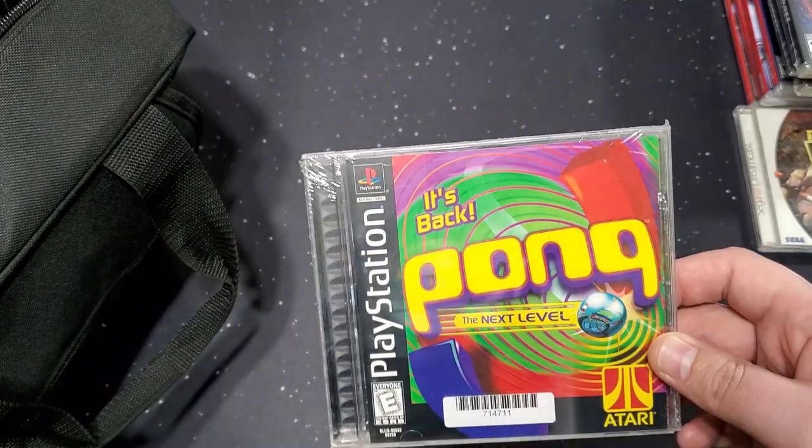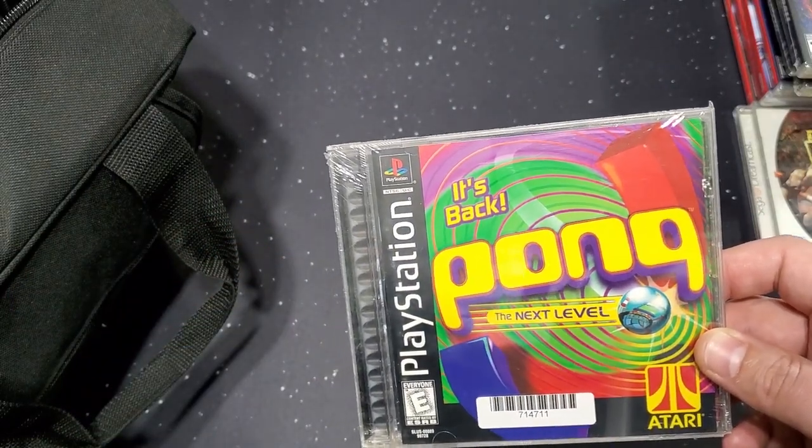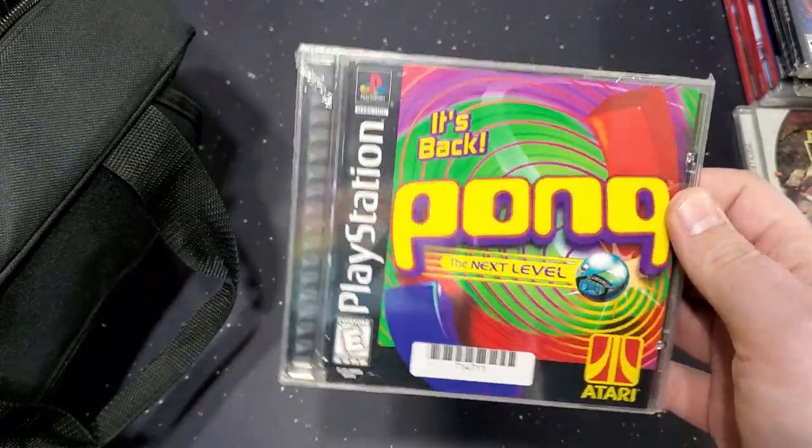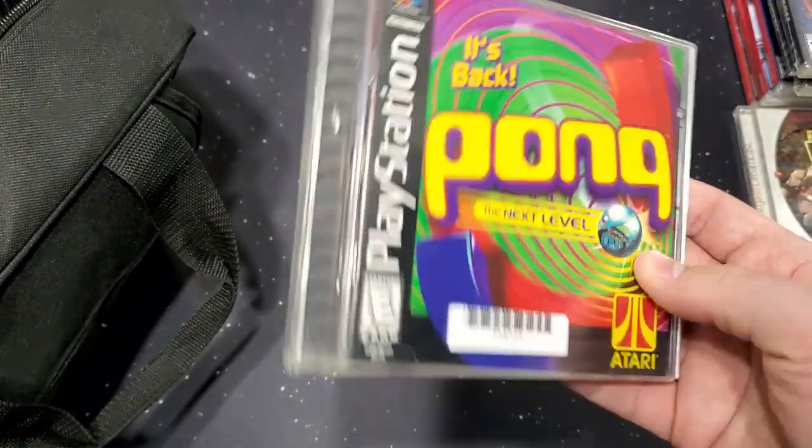Next one is a PS1 game. I remember buying this at Walmart when I was young — I think I got it for ten bucks and I enjoyed it.